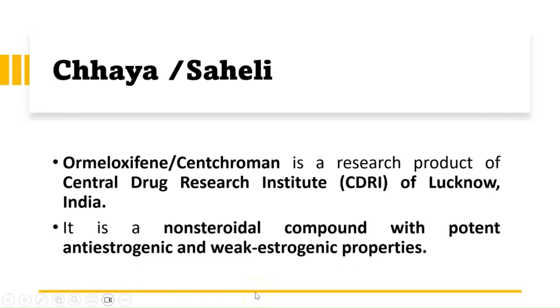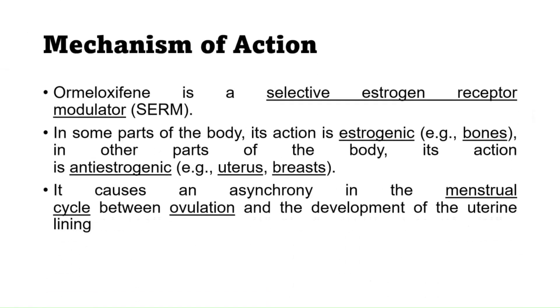Centchroman is a non-steroidal compound having potent anti-estrogenic and weak estrogenic properties. It is a selective estrogen receptor modulator (SERM), meaning in some parts of the body it acts estrogenically — such as in bones — while in other parts like the uterus and breast it has an anti-estrogenic action.